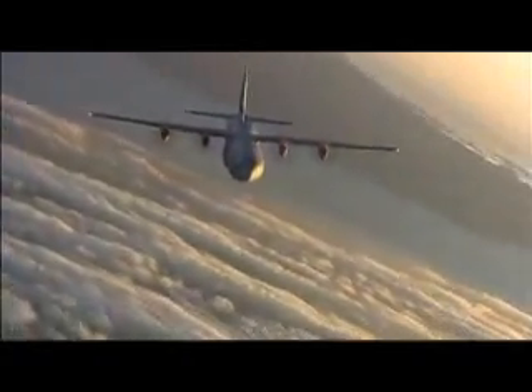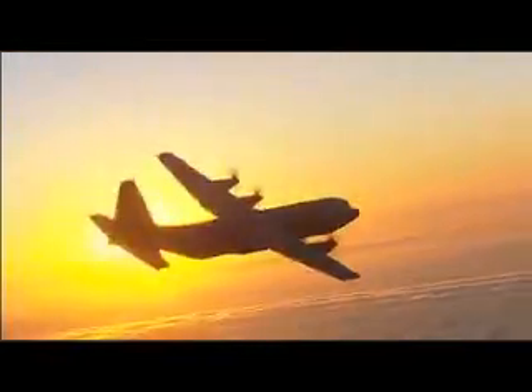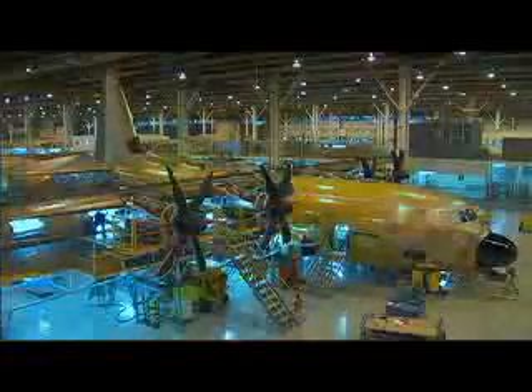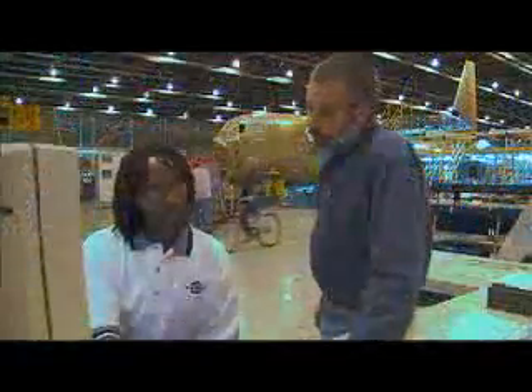The C-130 has a long history as a multi-mission platform, excelling in the art of reinvention for nearly half the history of aviation. It is a legend created by legendary people — men and women whose careers have been spent making the Hercules better and better.